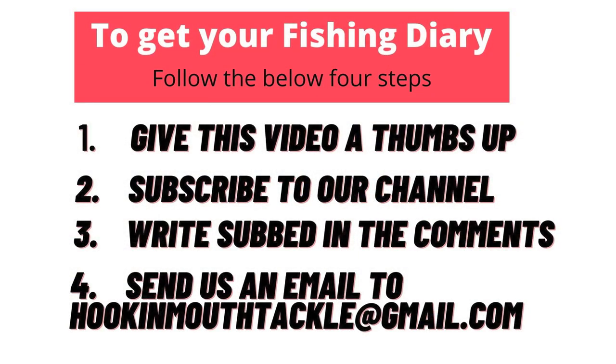If you got some value out of this video, give us a thumbs up. If you enjoyed this video and you'd like to see more similar content, make sure you hit that subscribe button. To get your hands on the free fishing diary, give us a thumbs up, write 'subbed' in the comment below, send us your email address, and subscribe to our channel and we'll send you out the fishing diary.